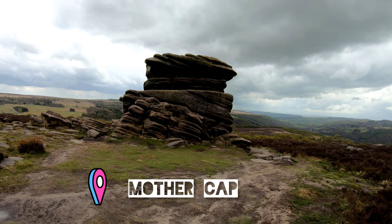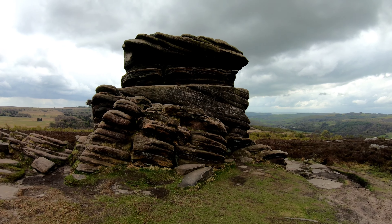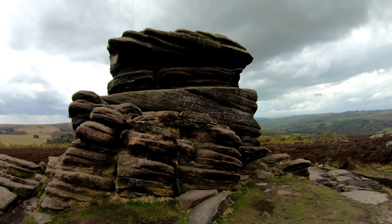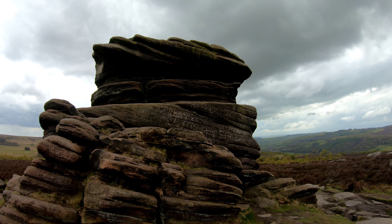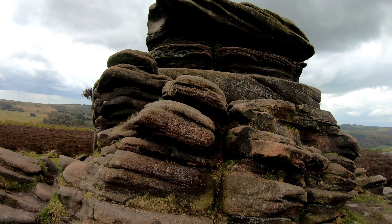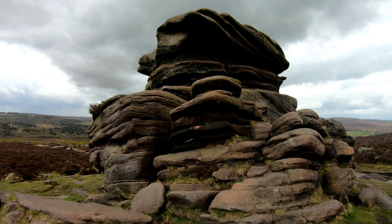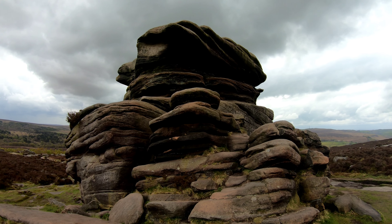I believe this is Mothercap. It's amazing how these formations get here — so impressive. And yet again people are choosing to tag it. Why would people think they need to leave a mark on something like this?